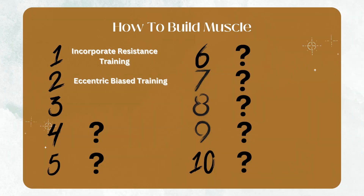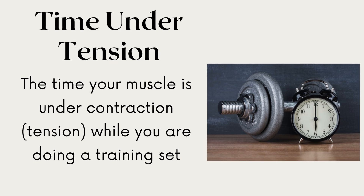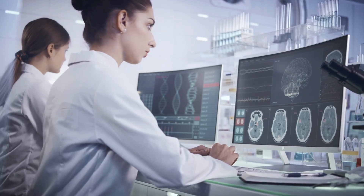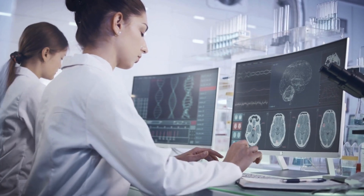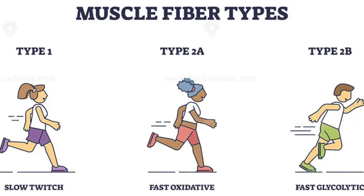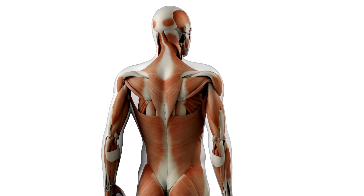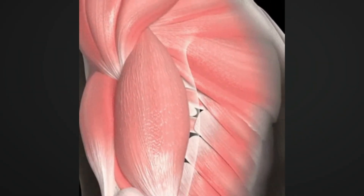When you incorporate eccentric bias training, it also improves the third tip of this video, which is to increase your time under tension. Time under tension refers to the time your muscle is under contraction during a training set. A study published in the Journal of Strength and Conditioning Research revealed that extended time under tension increases the recruitment of both type 1 and type 2 muscle fibers. This recruitment stimulates hypertrophy across a broader range of muscle fiber types, maximizing your muscle growth potential. So if you prolong your eccentric phase, you're also going to improve your time under tension — killing two birds with one stone.